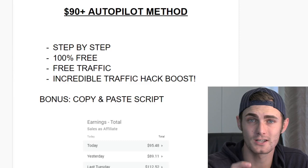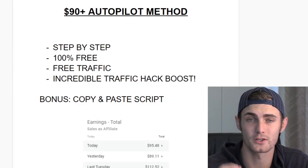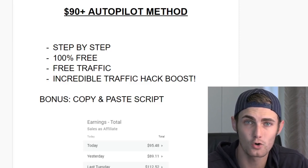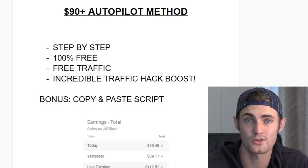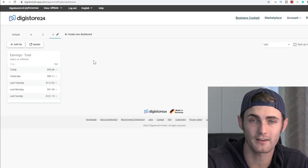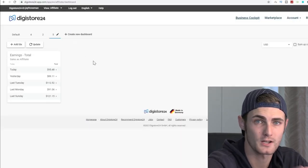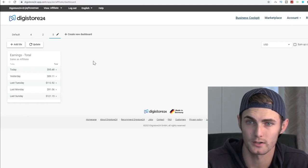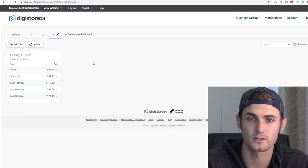Make sure to watch until the end — I'm going to give you a done-for-you bonus script that you can copy and paste, the same script I use to make over $90 a day. Now I just want to quickly show you some of my earnings from this. I've been using a specific affiliate product on the DigiStore24 marketplace, and this is some of my daily earnings over here.